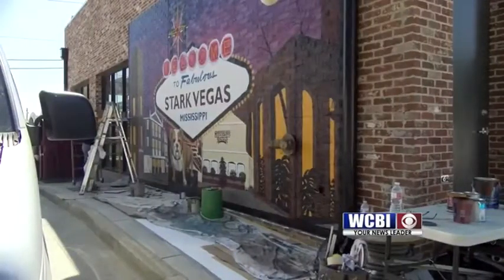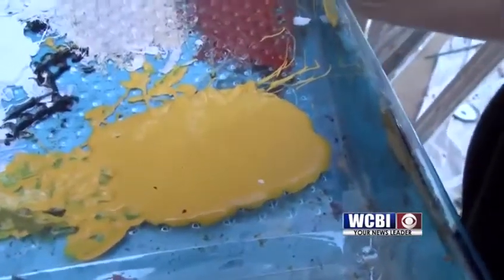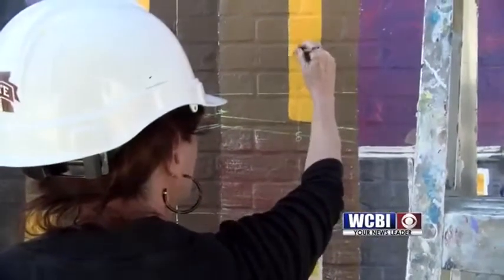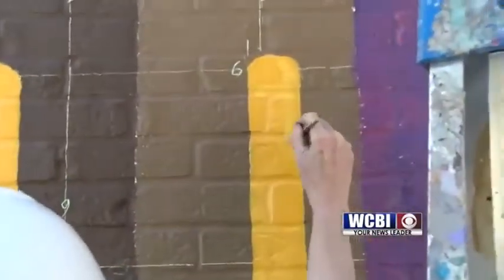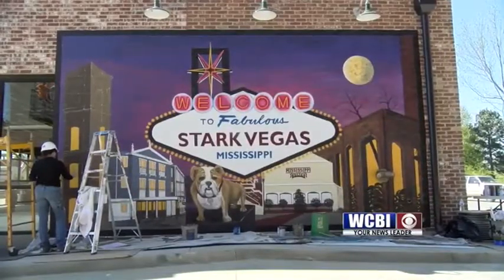Putting an image this size takes specific planning. Mansfield has freehanded some, but this one took careful planning. "I used the grid method. When I came up with the sketch and it was approved by the client, I then make it at a scale that I can work from on paper, put a grid on it, and then I replicate that grid onto the wall — and it's kind of like I connect the dots."